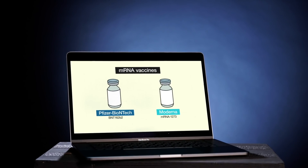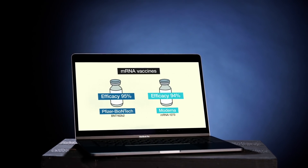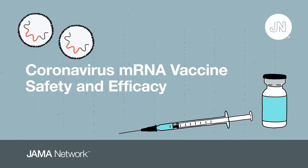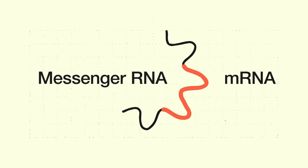In December 2020, the FDA authorized two coronavirus vaccines, both with unexpectedly high efficacy. Let's look at what we know about these vaccines and what we have yet to find out. The first vaccine to be authorized was developed by Pfizer and BioNTech, and the Moderna vaccine was authorized a week later. Both are messenger RNA, or mRNA, vaccines.